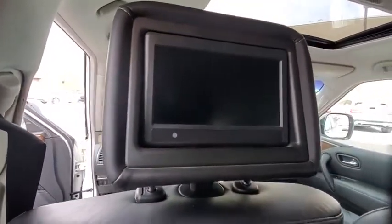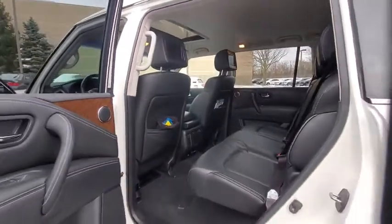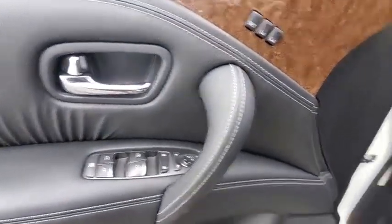Security system, power windows, trip computer, heated steering wheel, rear window defroster, electronic stability control, tachometer, power moonroof. If affordable style and reliability are what you're looking for,